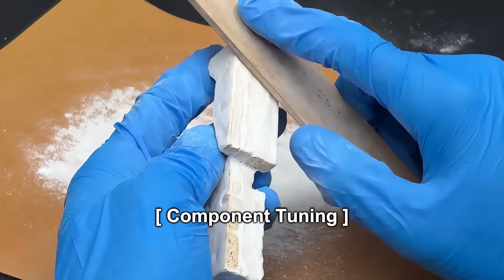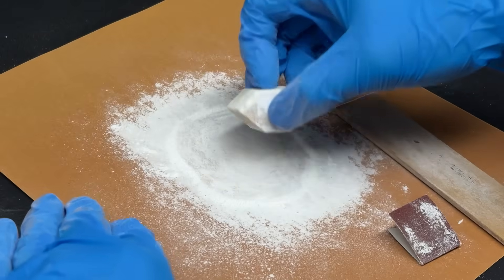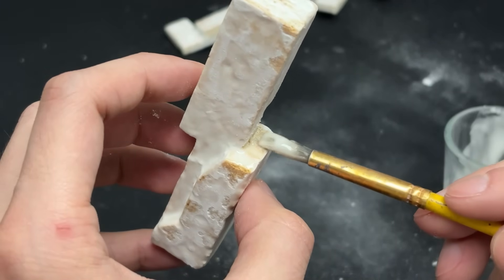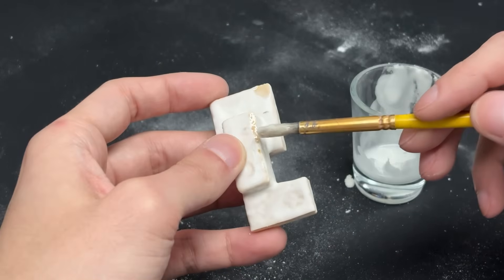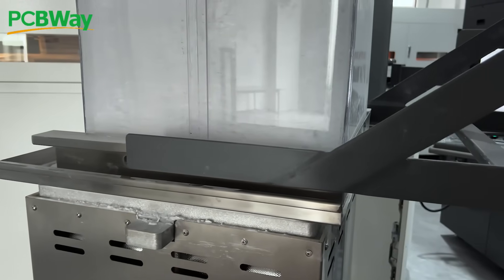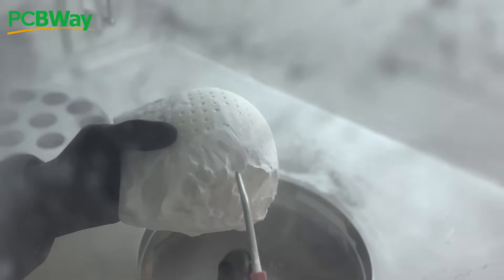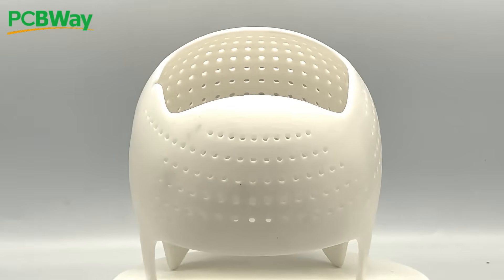Component tuning is always the messiest phase. Hand sanding every panel produces an impressive snowstorm of dust, and it is not the most efficient use of ELFs. If you would rather have someone else handle the dirty work, the Dominion is partnered with PCBWay. PCBWay offers PCB prototyping, 3D printing, CNC and more with fast turnaround and reasonable pricing. Their Christmas sales end December 31st, so take a look at their offerings before the new year.